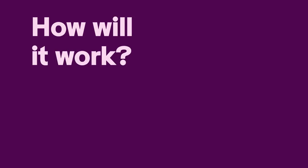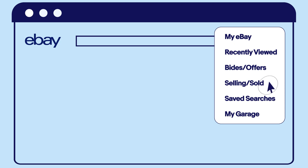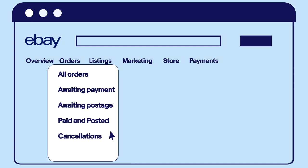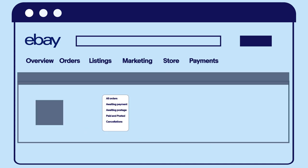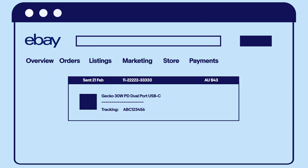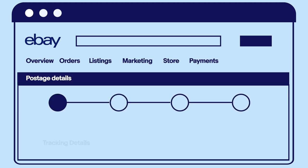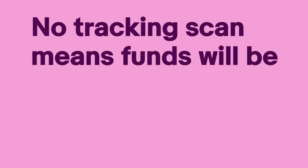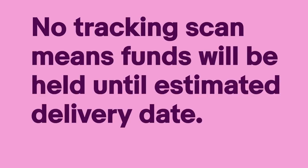So, how will it work? If less than 95% of your trackable orders have a valid tracking number, your payments may be placed on hold on a transaction level. For each order where the item is shipped with a tracked shipping service, eBay may hold your funds until we see a tracking scan. Once eBay sees the carrier has the item with a scan, your funds for that transaction will be released. If there is no tracking scan, your funds will be held until the maximum estimated delivery date plus three days.